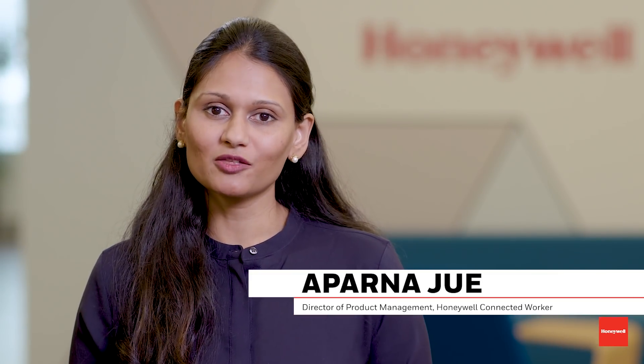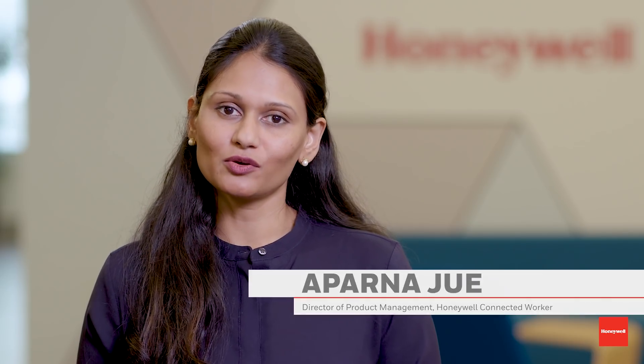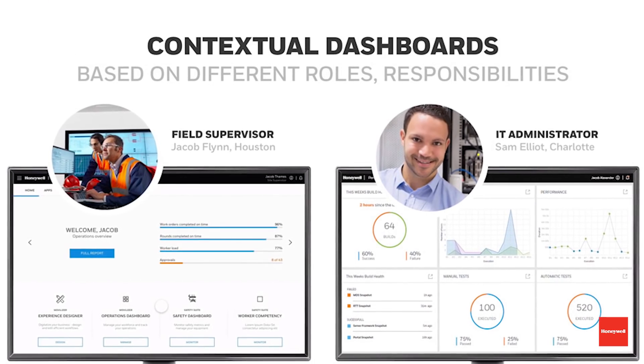At Honeywell we've seen many of our industrial customers begin the process of digitally transforming their businesses, particularly in the oil and gas, petrochemicals, mining, and aerospace industries. But one area many of these companies haven't touched yet are their in-house or field-based inspection and maintenance rounds.